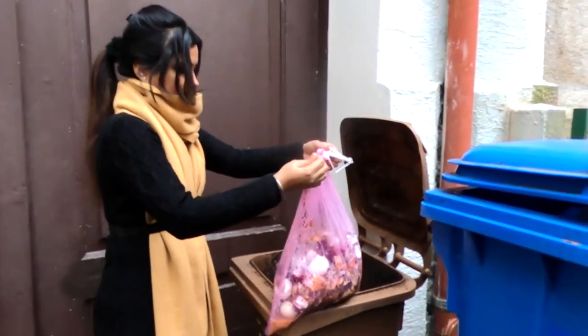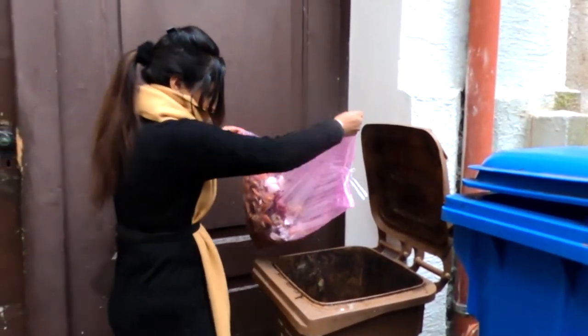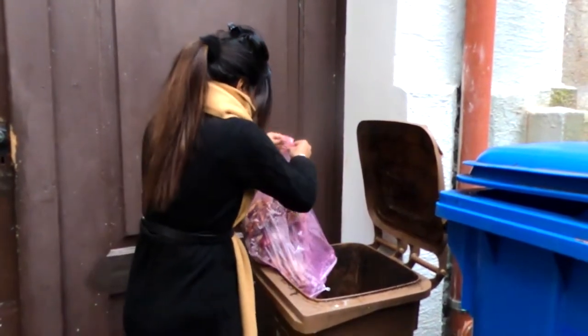After that, you have to add these food items for the fermentation process. You have to make sure that everything in this bin is biodegradable.